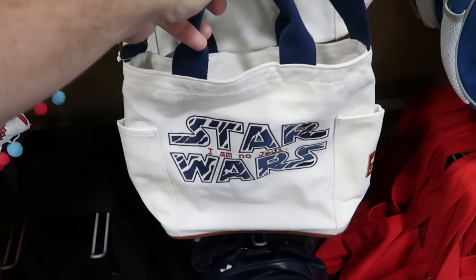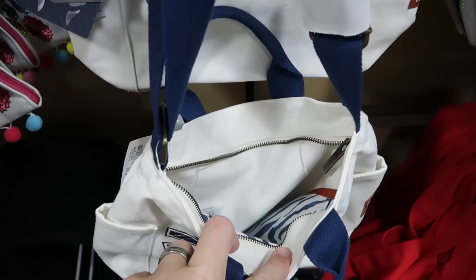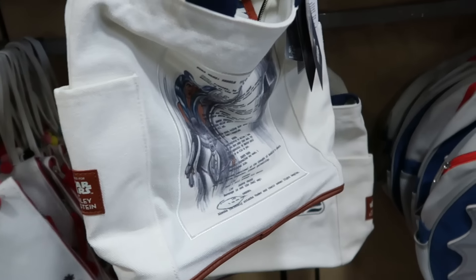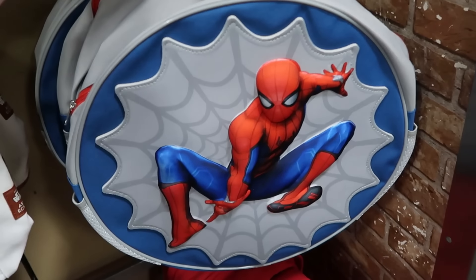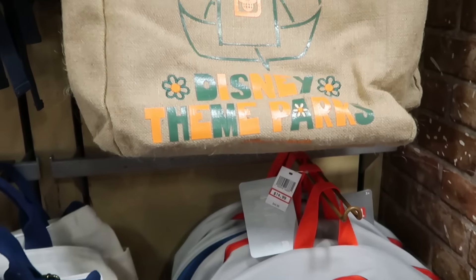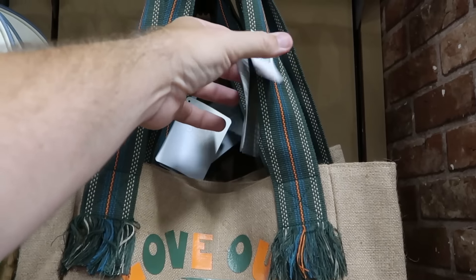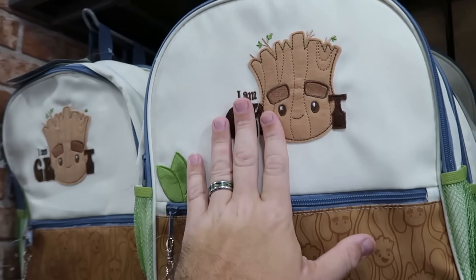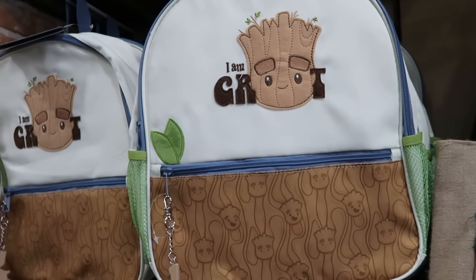In the bags section, there's a canvas Ahsoka 'I'm No Jedi' bag from the Ashley x Dean collection for $15, with a nice Ahsoka design on the opposite side — great for back to school. A massive Marvel Spider-Man 3D effect backpack with Spider-Man leaping off the front is $15. There's also a 'Love Our Disney Theme Parks' recycling tote with heavy duty straps for $13 from $40, and an embroidered 'I Am Groot' backpack with a Groot zipper pull for $12.99 from $30.